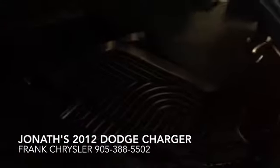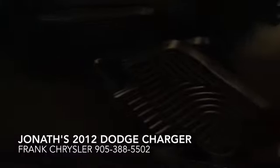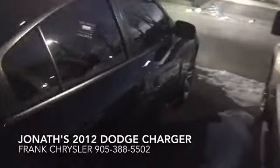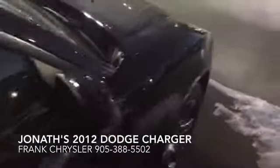Looks like the customer previously splurged for some really nice winter mats for you. My name is Frank, I'm in sales here at Johnson Chrysler. I look forward to talking to you — 905-388-5502.